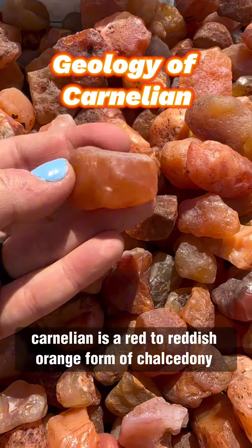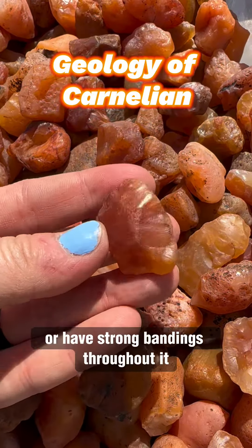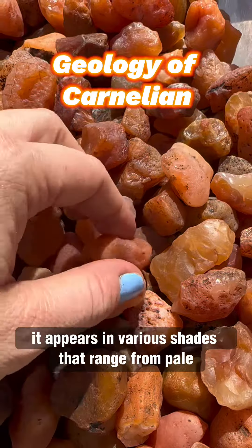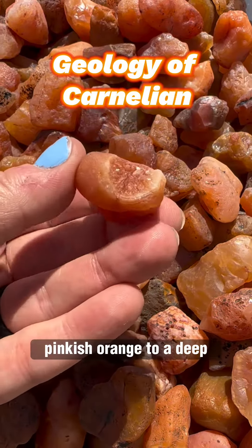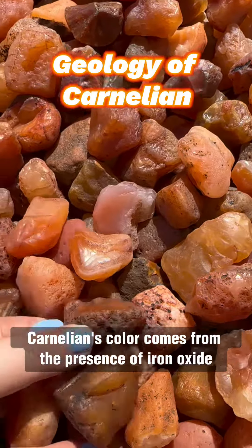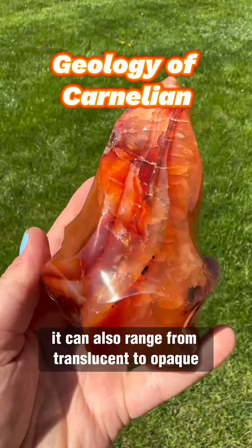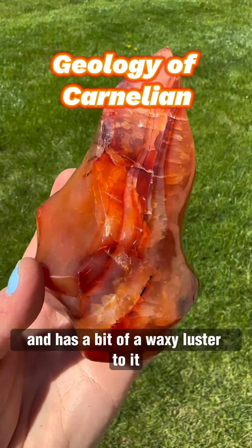Carnelian is a red to reddish-orange form of chalcedony. It can form as one color or have strong bandings throughout it, appearing in various shades that range from pale pinkish-orange to a deep rusty brown-red color. Carnelian's color comes from the presence of iron oxide. It can also range from translucent to opaque and has a bit of a waxy luster to it.